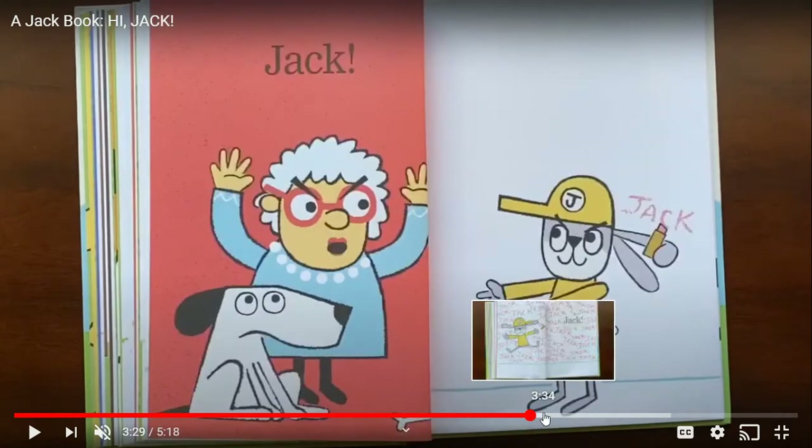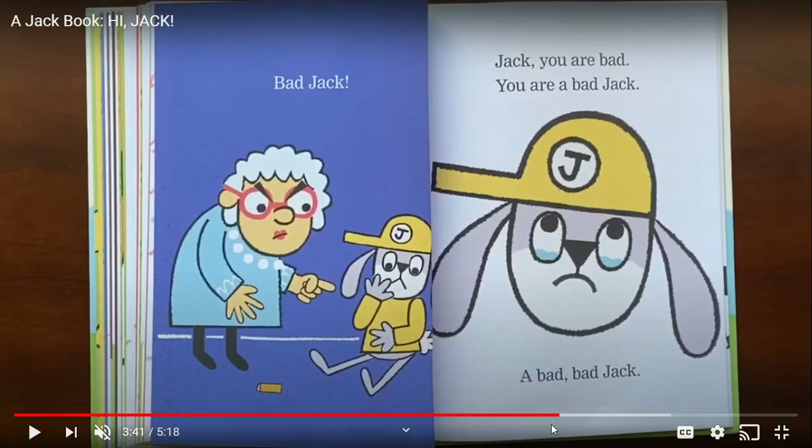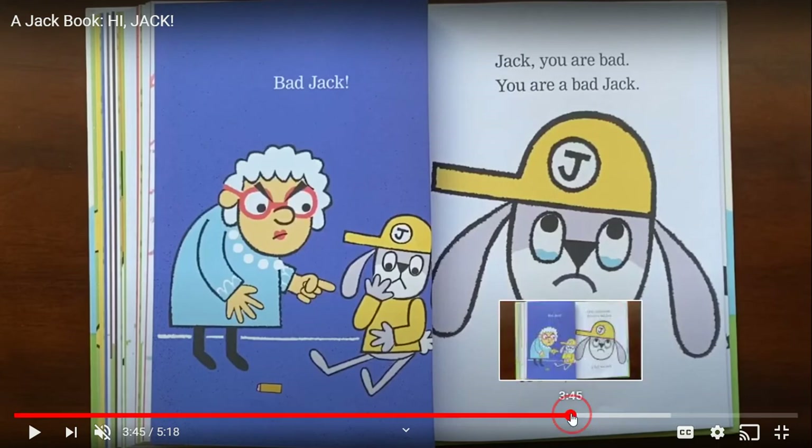Jack! Did he really give it back? No. Jack, now what did he do? Yep, all over the walls. Should we be doing that? Bad Jack. Jack, you are bad. You are a bad Jack. A bad, bad Jack.